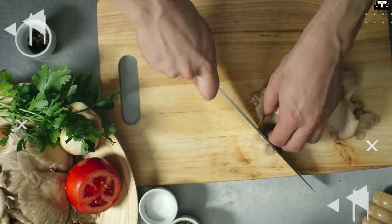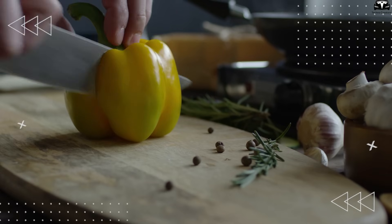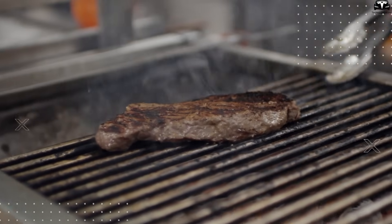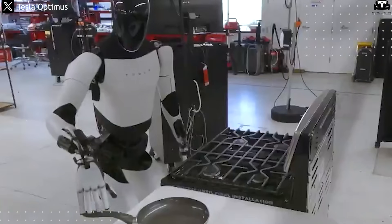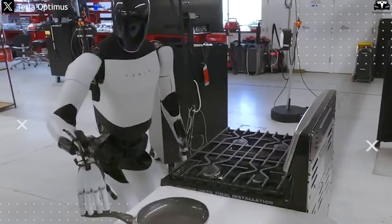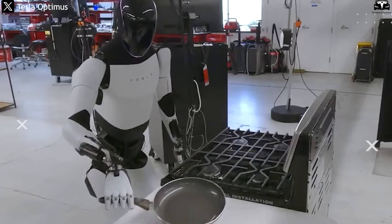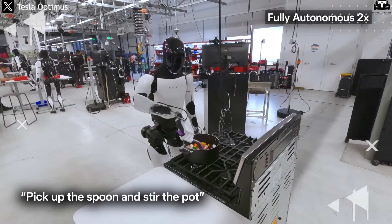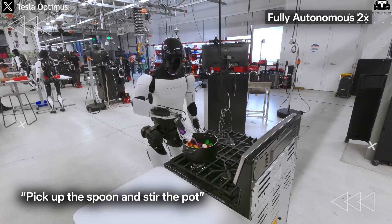Unlike humans, who may take weeks or months to master a new skill, Optimus only needs a few minutes. For example, if learning how to cook a steak, the robot simply watches an instructional video and then practices in a simulated environment millions of times. It self-corrects errors until the task is mastered and can be replicated in a real kitchen.